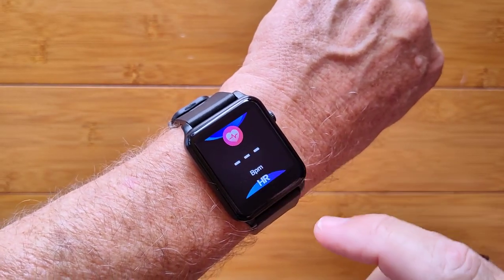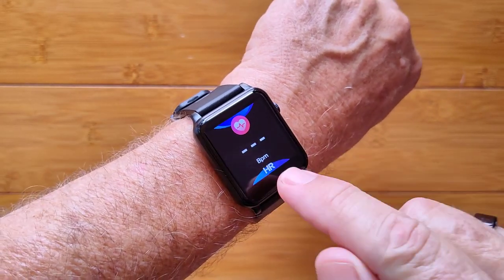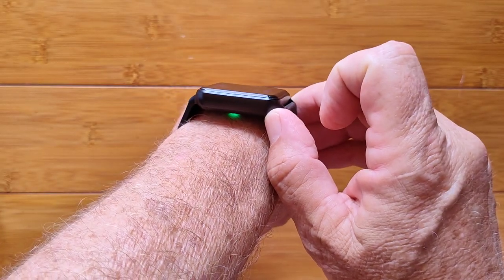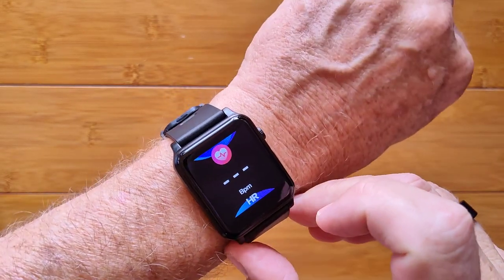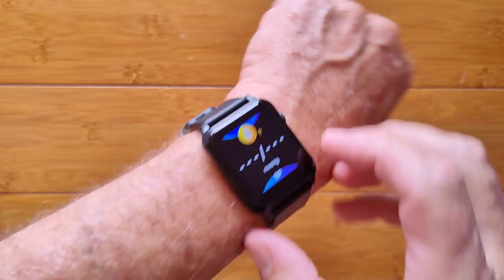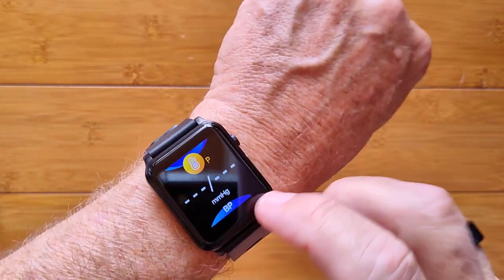If you want something different, go to heart rate, and that is going to compute your heart rate from the diodes — ECG and PPG, two different ways, two different things. You also have blood pressure in here, which will be determined from the green diode technology.